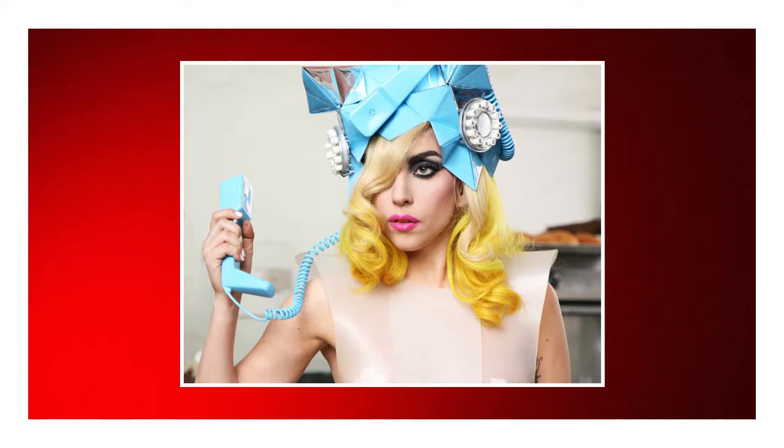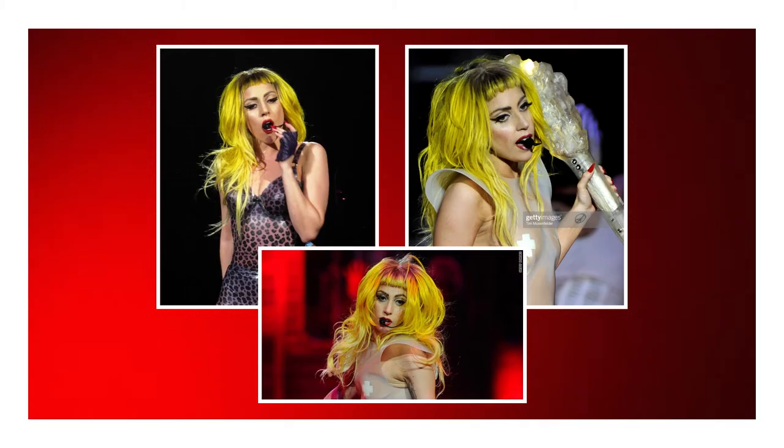As you can tell by the title of this video, we're going to be doing a Lady Gaga inspired look. It's definitely inspired by the makeup from the Telephone music video as well as the look she wore for the Monster Ball 2.0 — the yellow wig, bright lip. I'm not going to do eyeliner probably, just the makeup that is more like from the Telephone music video.